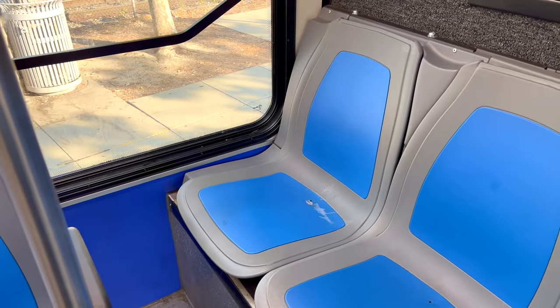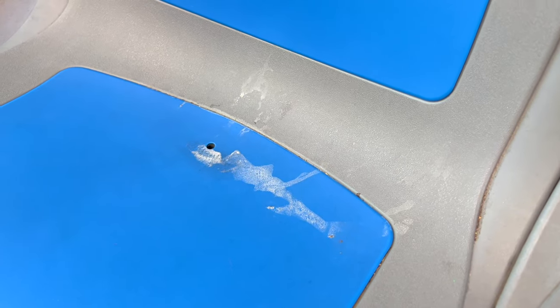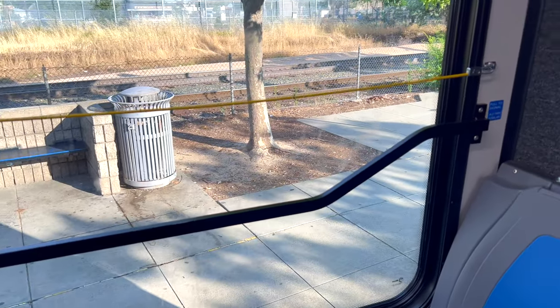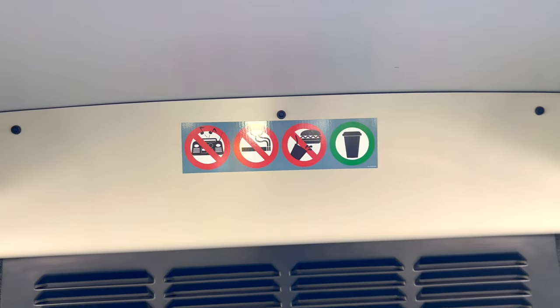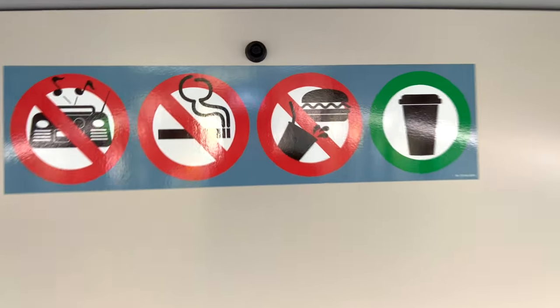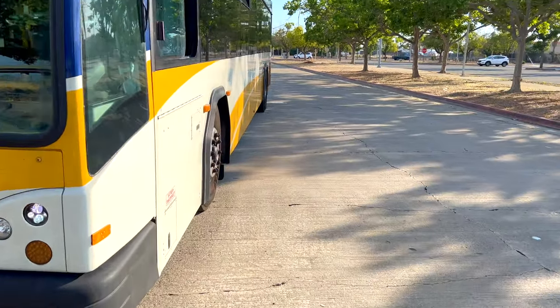We've got some graffiti written on paper or a sticker on the window. There's some sort of white substance on the seat — I don't know what that is. Don't sit there. They don't provide us with cleaning materials because they have a crew that cleans the buses.